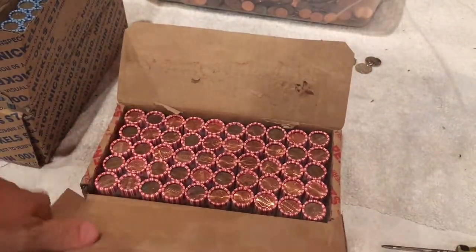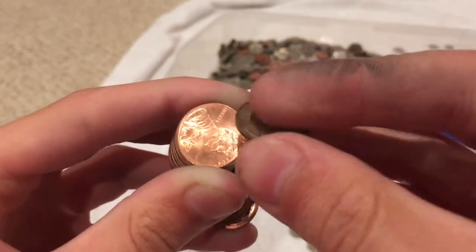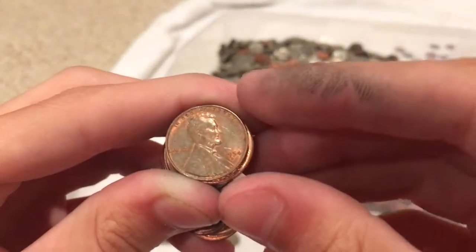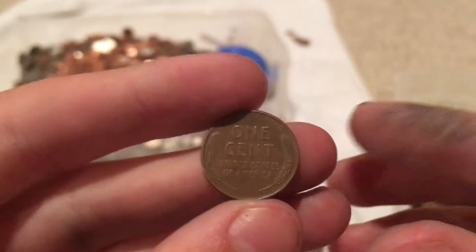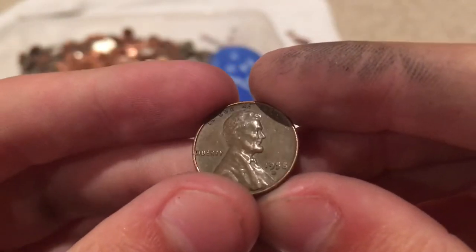Well, hopefully this is a good box. Just found our first wheat of the box — we're two rolls in. It's 1954 D. Let's keep going. Second wheat, five rolls in — 1958 Denver. Let's keep going.